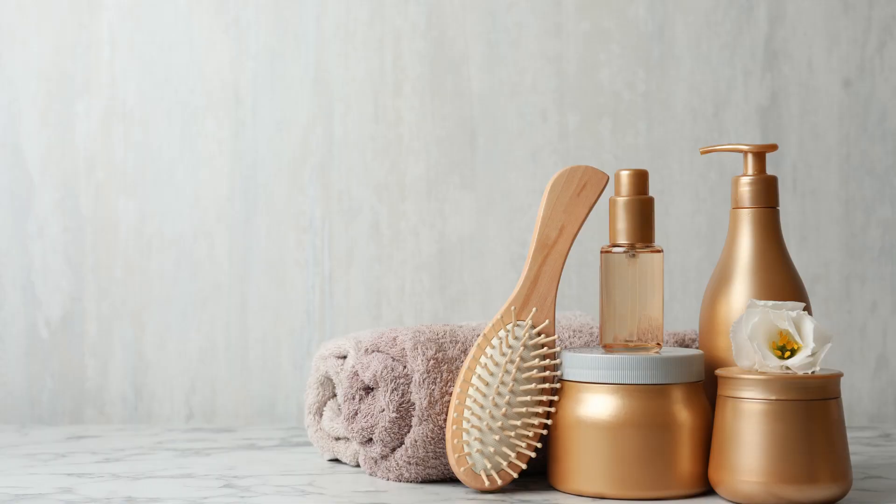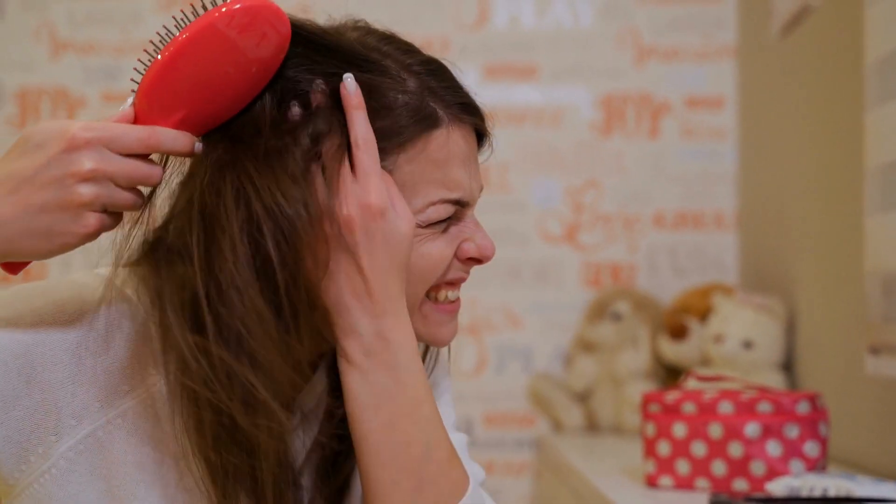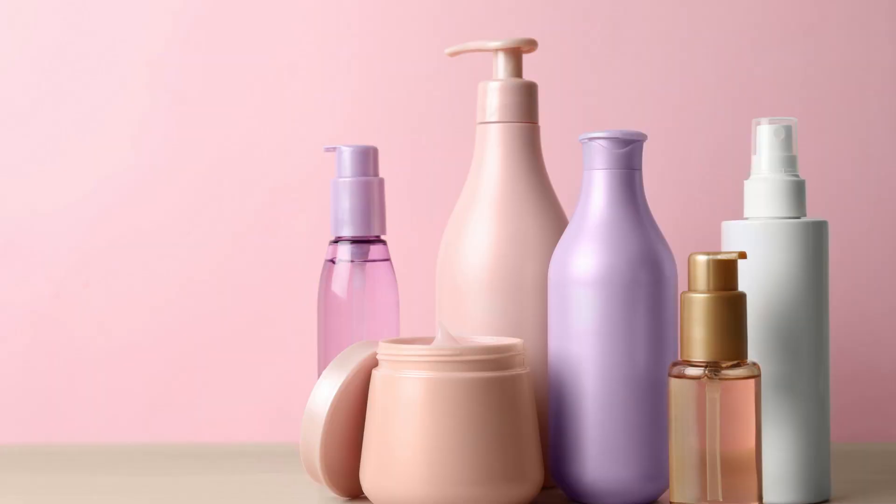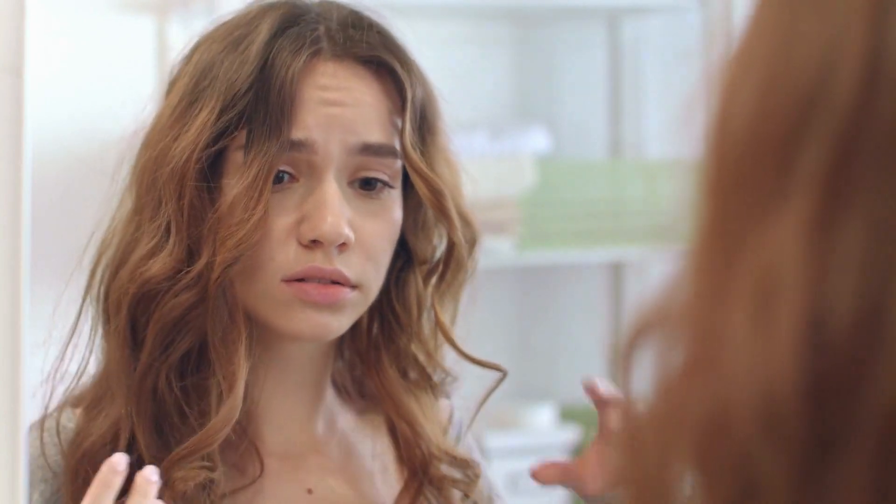Now that you've identified your hair type, let's focus on specific hair concerns that many of us face. First up, we have dry and damaged hair. Exposure to heat, styling, environmental factors, and chemical treatments can leave our hair feeling brittle. Look for shampoos and conditioners that contain ingredients like argan oil, keratin, or shea butter to nourish and repair your locks. Tangled hair can be quite frustrating, especially if you have long hair. To tackle this issue, opt for a detangling shampoo and conditioner that will make combing through your hair a breeze. If you're dealing with a dry, itchy scalp, an anti-dandruff shampoo with tea tree oil or salicylic acid can be effective in reducing flakes and relieving itchiness.